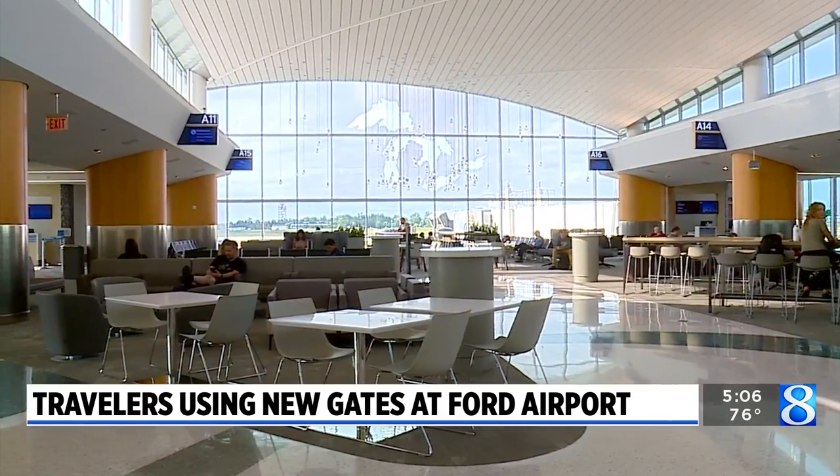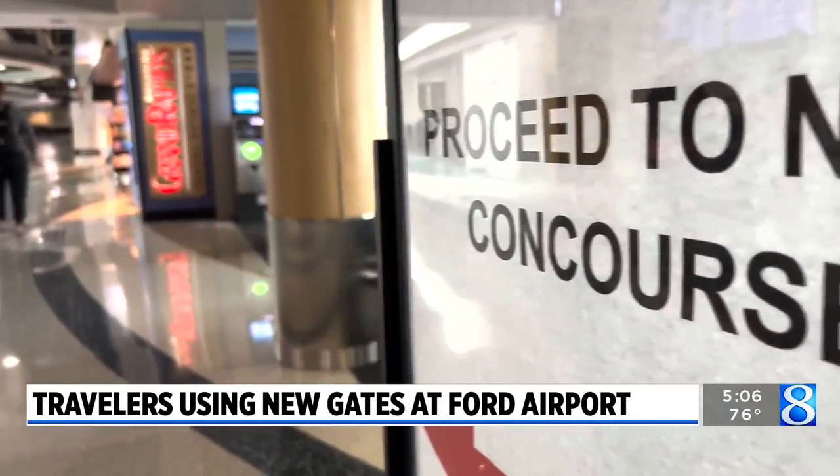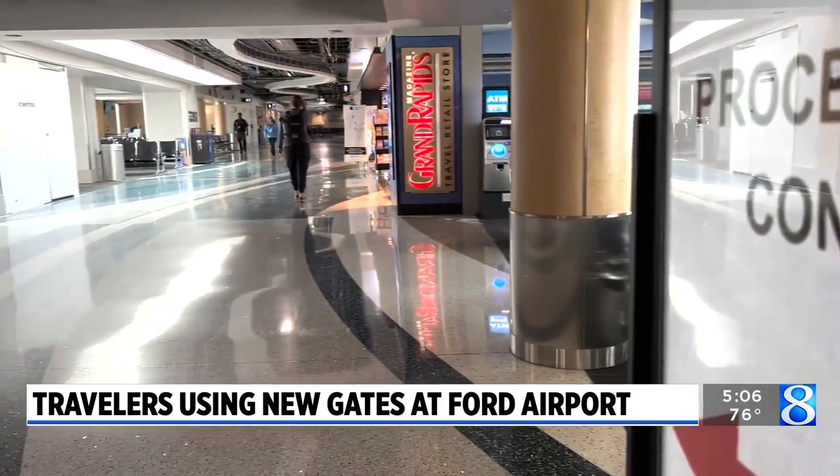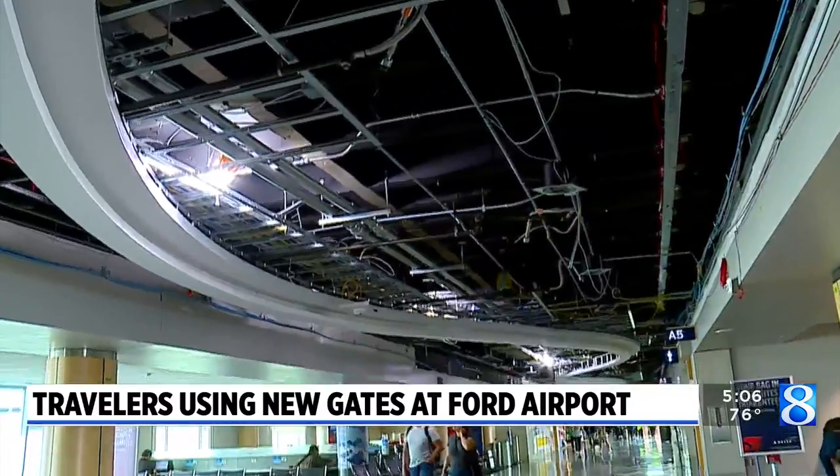The new addition has eight gates and will be used by Delta and American Airlines. Work is already underway to renovate the old concourse, which will be used by United. It's part of a $112 million expansion project.